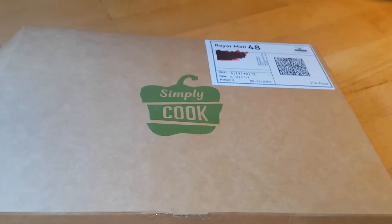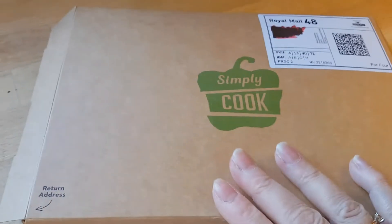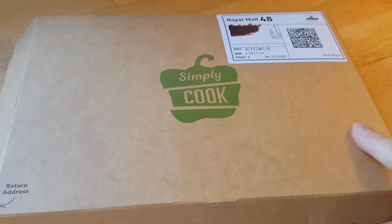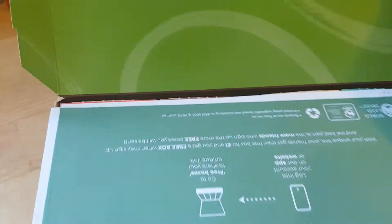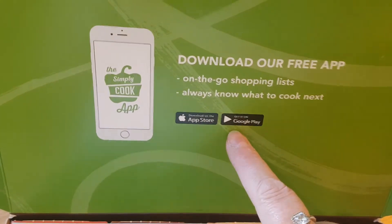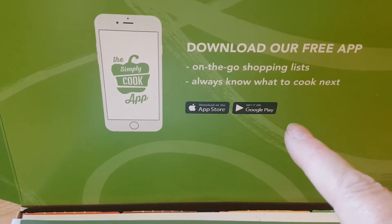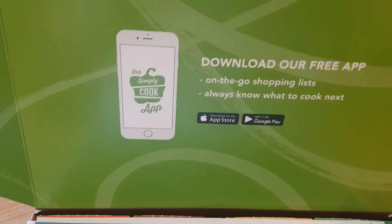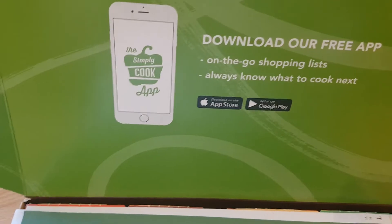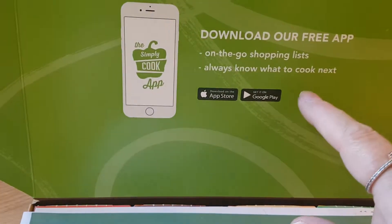Simply Cook means you don't have to do that until you've decided you like a flavor or a combination of flavors, because they send you everything you need. The box comes in a nice flat box that goes through most letterboxes in the UK, so you don't have to be in to receive the delivery. They also have an app which gives you shopping lists from the recipes you've had, so if you're at the store and want to make something you can open the app to see what you need. It also lets you manage your account and skip deliveries.